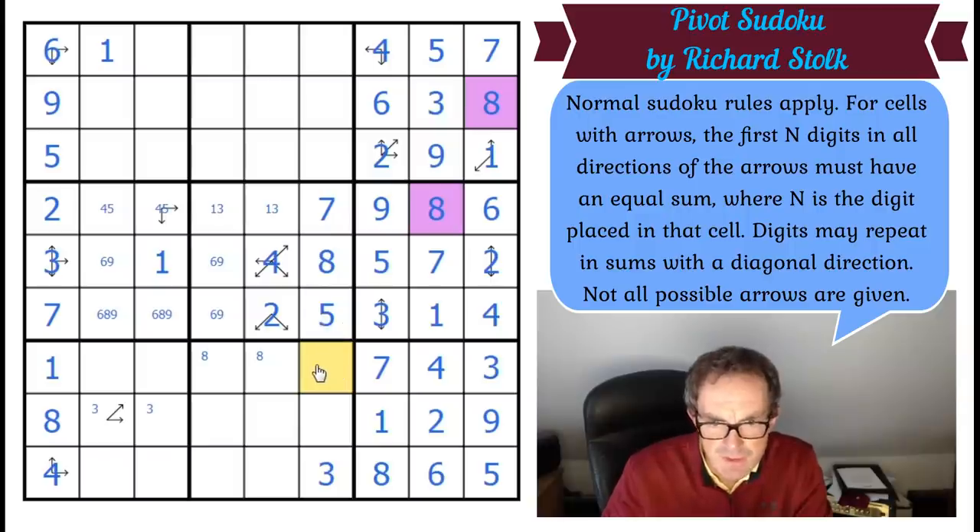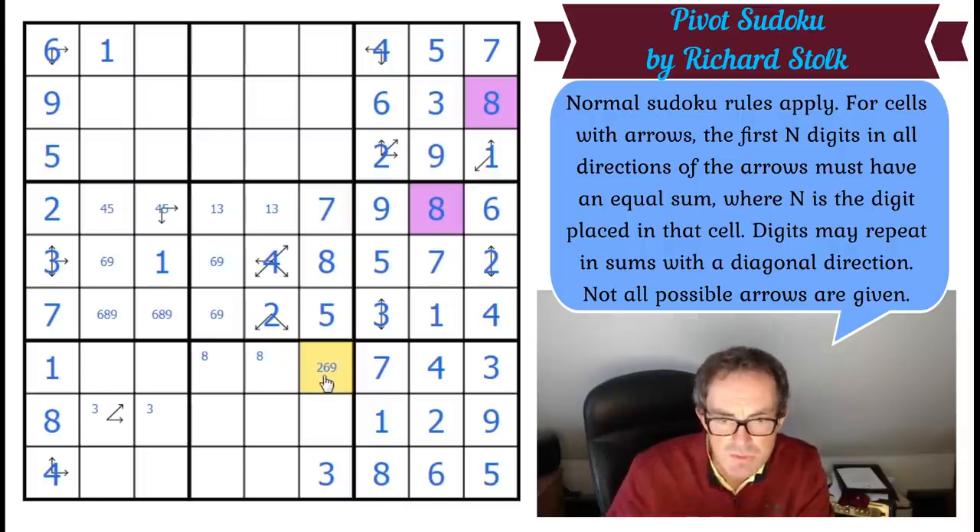This square hasn't got many options by Sudoku. It could be two — it can't be three, four, or five. It could be six. It can't be seven or eight. And it could be nine. So this is two, six, or nine. Which means this two... if this is a two, these two cells sum to three — impossible, given I can't use a one in them. So this is not two. This is six or nine.